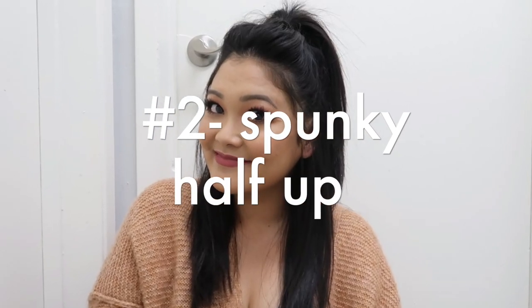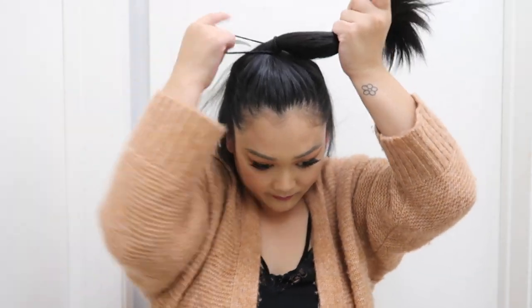Hairstyle number two is forever a go-to for me — the spunky half up. You're going to need a thicker hair tie for this. I'm starting right behind my ears and bringing my fingers straight up towards the top of my head instead of dragging them back, because we want this at the top of our head. Just tie that into a ponytail, pull out the hair to give it shape and volume, then tighten up the hair tie. I always like to pull out some little baby hairs to frame my face. It's so quick and looks cute straight or with curls.